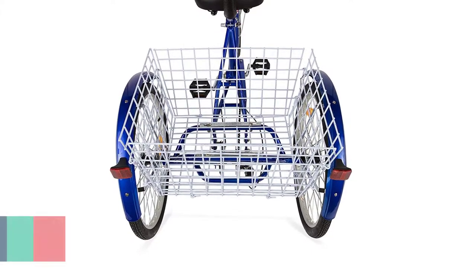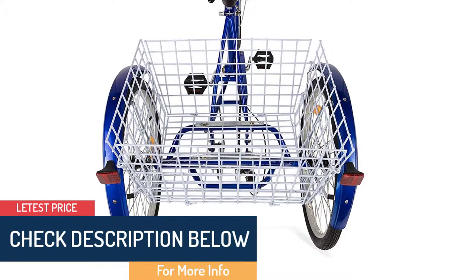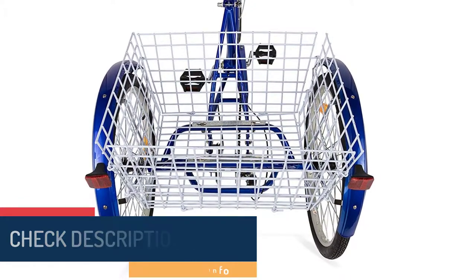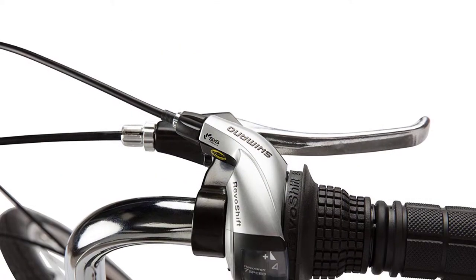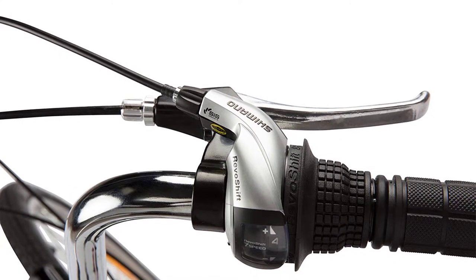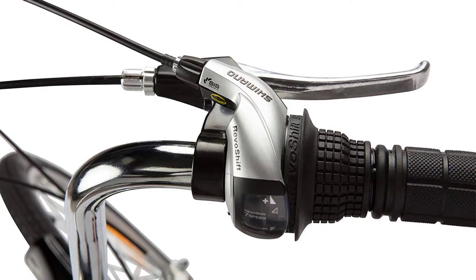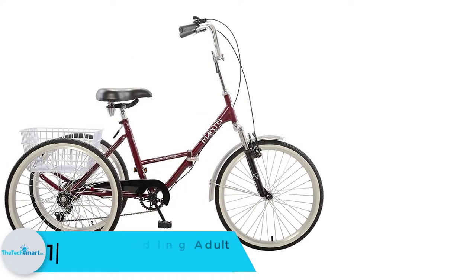The tricycle has up to six speeds with the Shimano TY21 derailleur and Shimano shifter. This is one of the leading adult tricycles you need to try out. Despite being one of the top rated adult tricycles, it is relatively cheap and comes with a one year warranty.